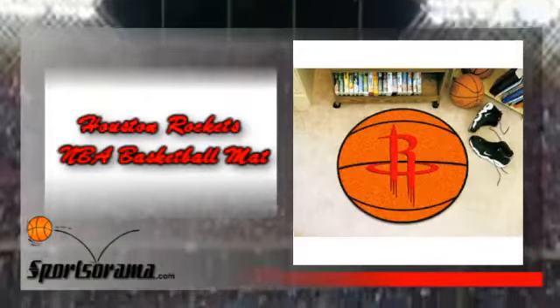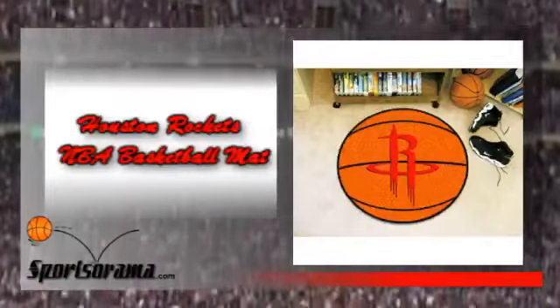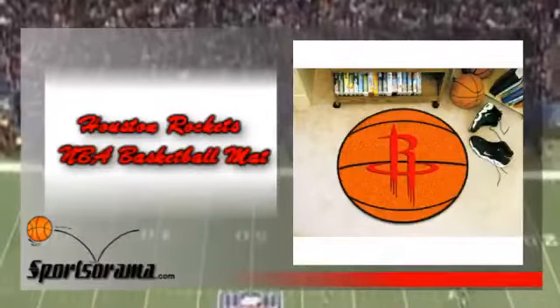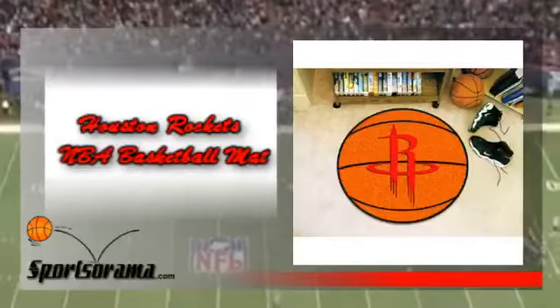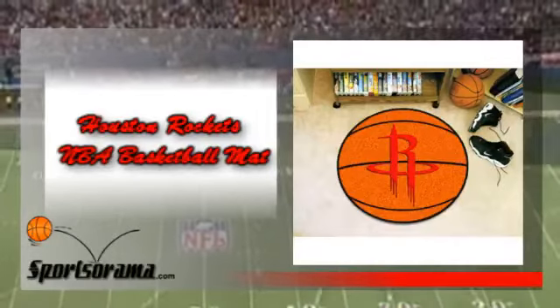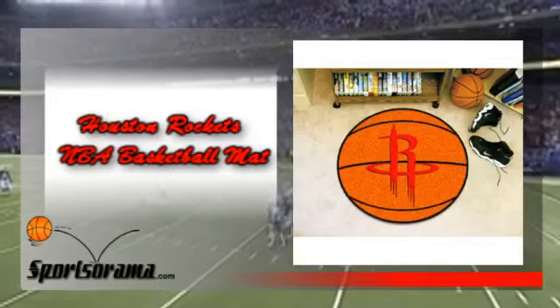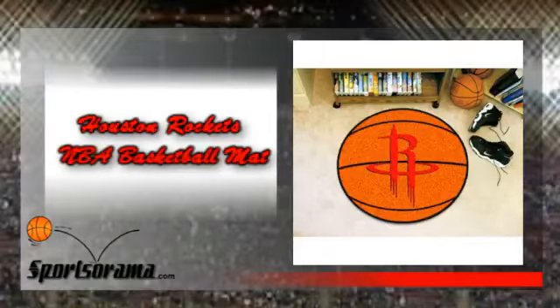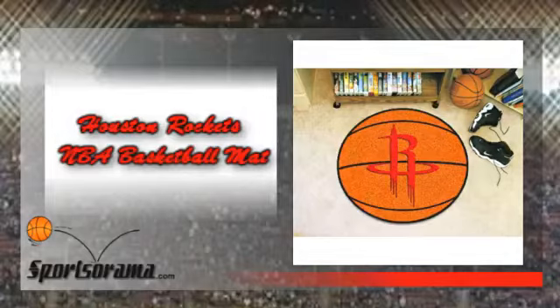This is an elegantly made basketball mat that measures 29 inches and has the logo of the Rockets. This basketball mat is machine washable so that you can conveniently clean it whenever it gets dirty or whenever you want to. This item is officially licensed by the National Basketball Association and is chromojet printed in the team colors of the Houston Rockets.